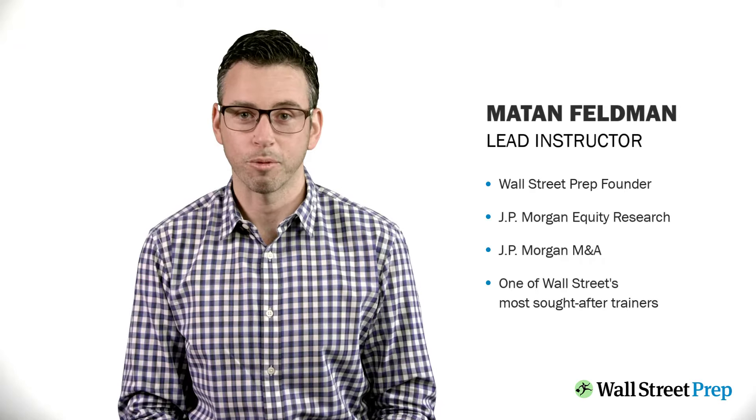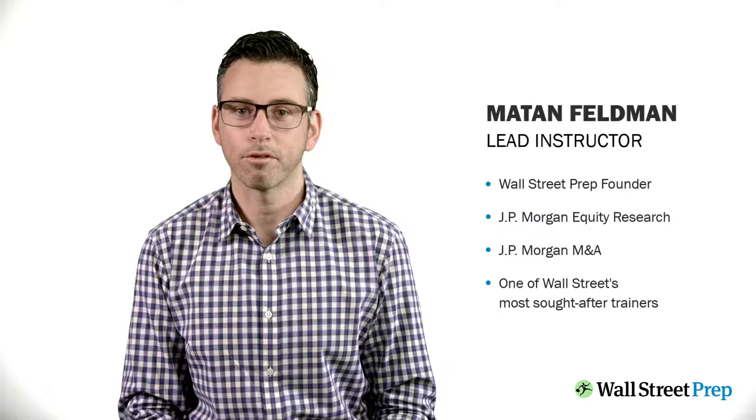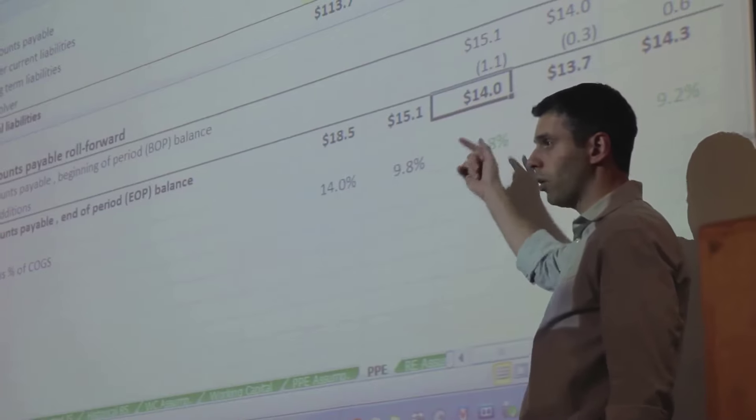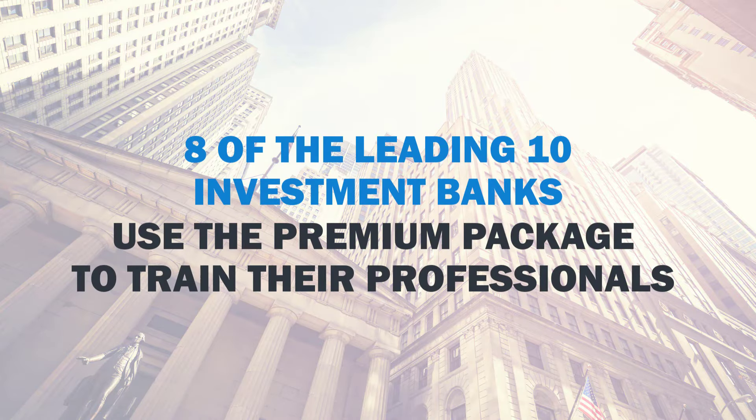I'm Matan Feldman, Founder at Wall Street Prep, and I'll be your lead instructor. Together, we'll go step-by-step through the exact same training we deliver at top investment banks and financial institutions. In fact, eight out of the leading ten investment banks use this program to train their analysts and associates, and I'm very excited about what we have in store for you in this latest version of the premium package.